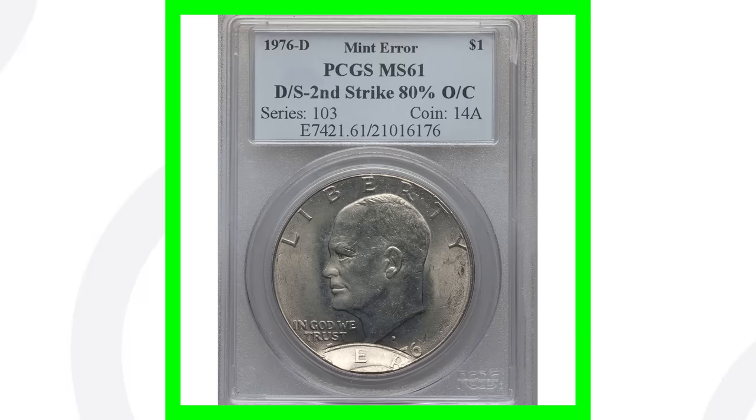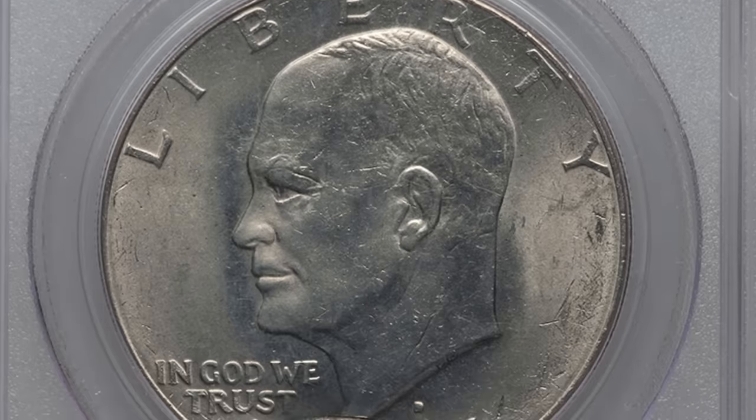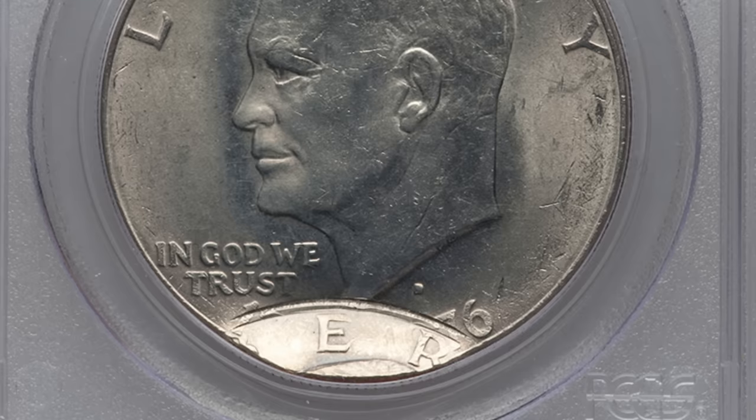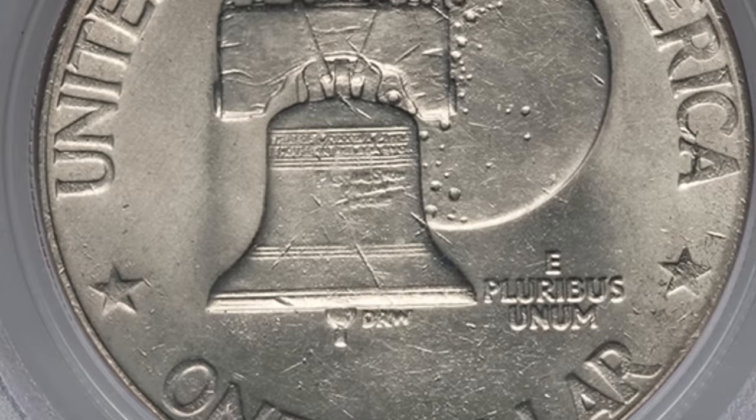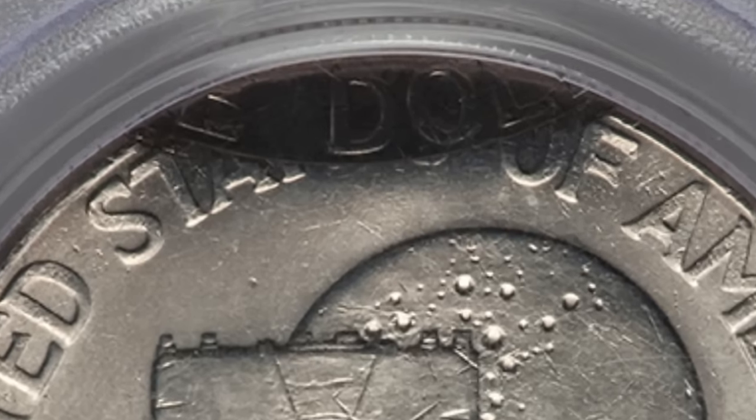Here's another 1976 — this one's really cool. It's been double struck, with the second strike being 80% off center. You can see at the bottom of the coin the top design going through the date. This coin sold for over $700 — not bad for a dollar coin.